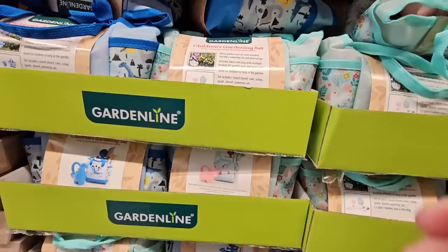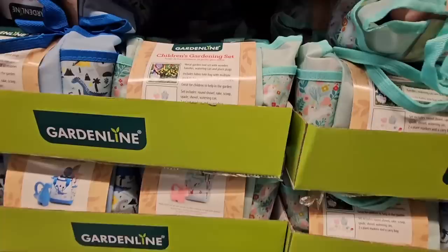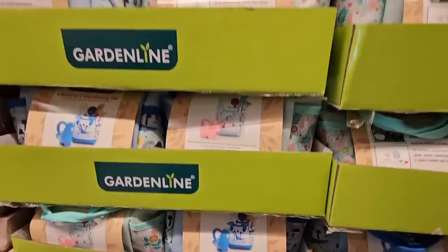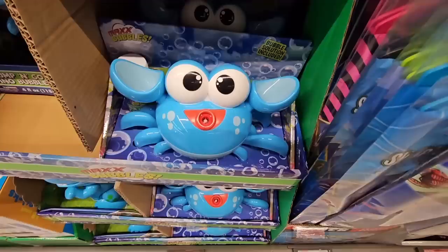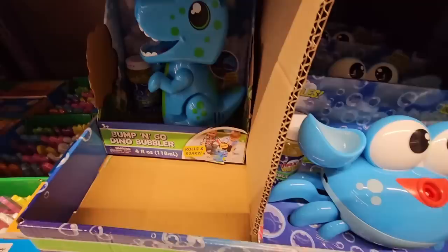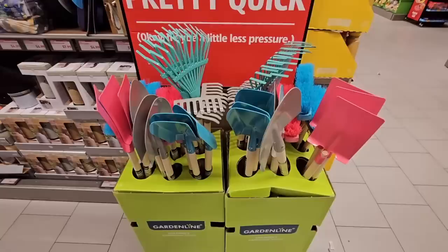These are kids gardening kits — how cute are these? They come with the little tools and the little watering can. That is so adorable; that is a really great gift for kids, whether you have a dinosaur or a unicorn fan. Those are $10 each. Right below, these little bubble makers are so cool — you have a crab and then you have a dinosaur. It comes with a little container of bubbles, and that is also $10.